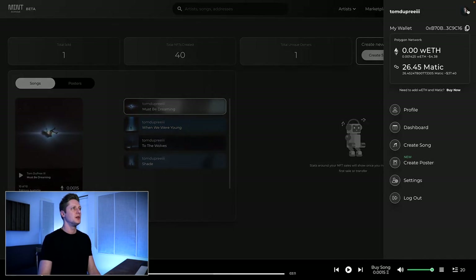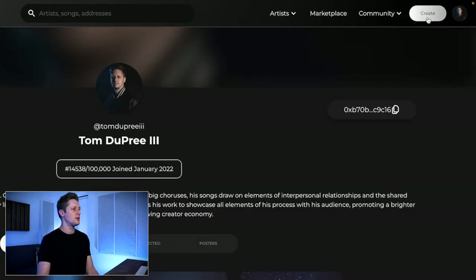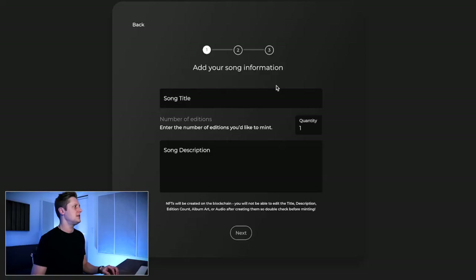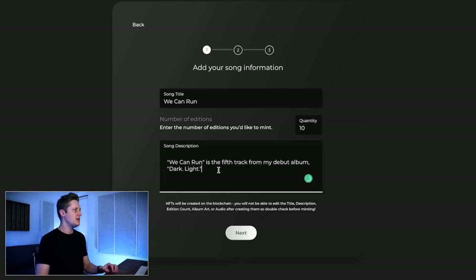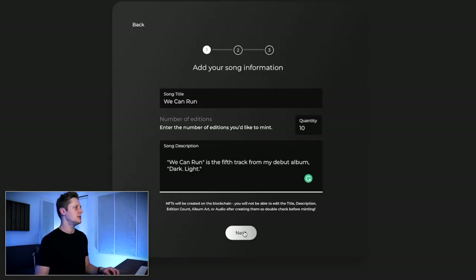We'll go back to my profile. There are a thousand ways to get there, but we're going to go to the top right and click the create button to make a brand new music NFT. You can also get there via create a song from your dashboard. So here's where we make a new NFT. This NFT is called We Can Run. We're going to make 10 editions and add a brief description: We Can Run is the fifth track from my debut album, Dark Light. Then we'll click next.